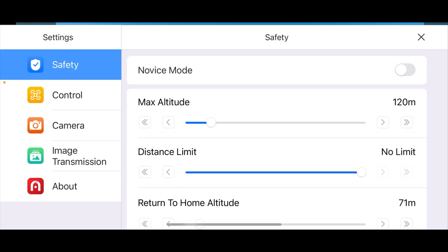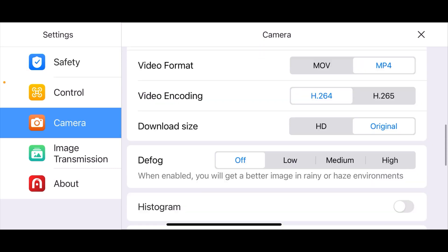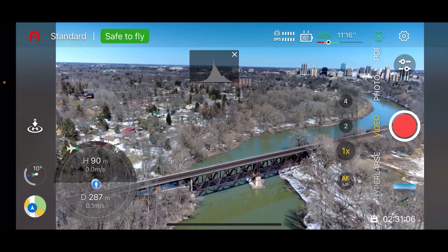Lastly, they've also added a histogram. You can go into the menu, into the camera settings, enable it, and it will appear on the front screen. That's something a lot of people have been wanting, so it is now available.